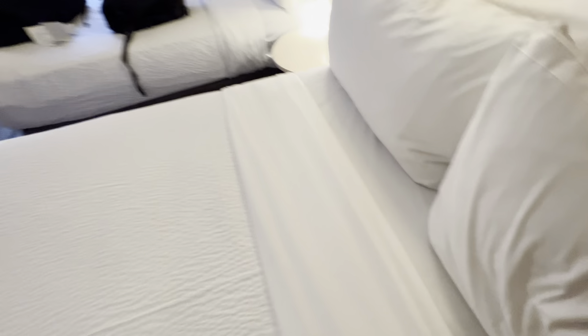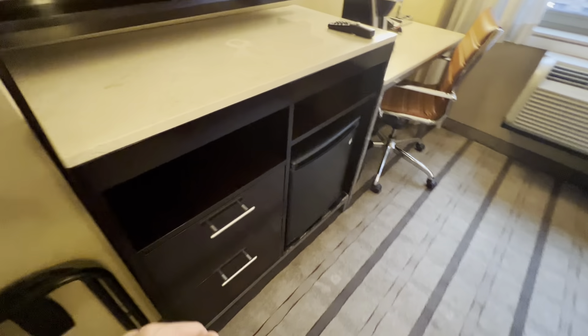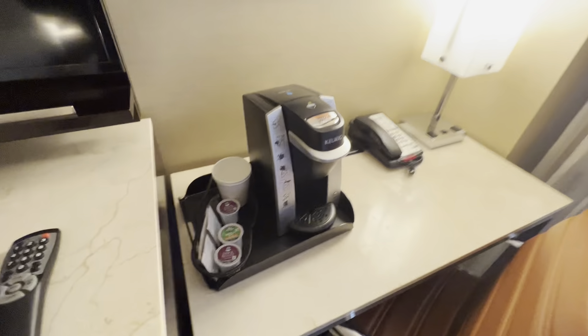Very good linens, the usual TV, a very small New York-size closet, safe, iron. There's a refrigerator — it's empty, not an honor bar, but you can keep stuff in there — a quarter refrigerator.